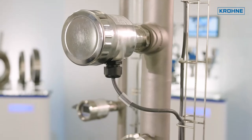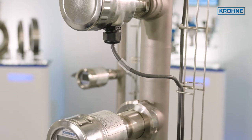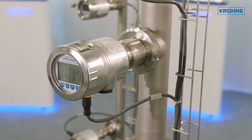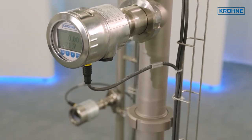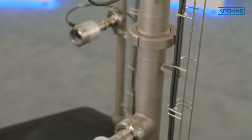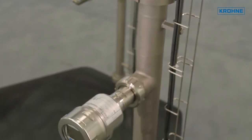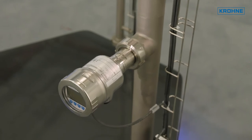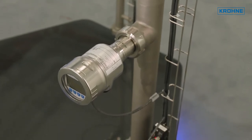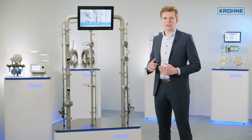The OPTIBAR 5060 series focuses on high-end applications. The ceramic measuring cell is completely dry and offers no risk of product contamination in case of damage. In addition, the maximum overload and vacuum resistance capability ensures a long-term stable measurement signal. Advanced diagnostics and protection ratings up to IP69 are available as standard.